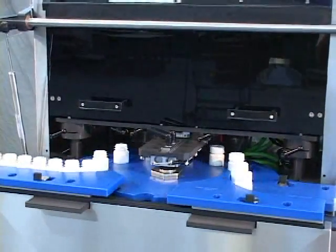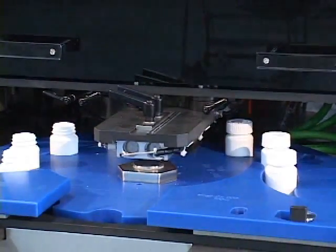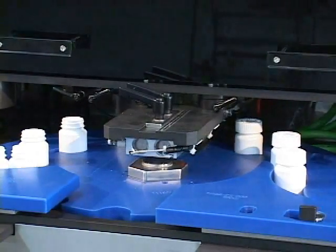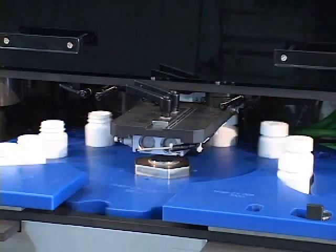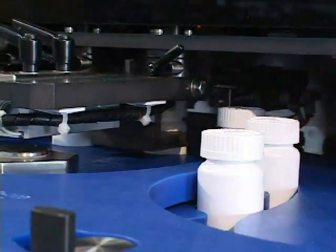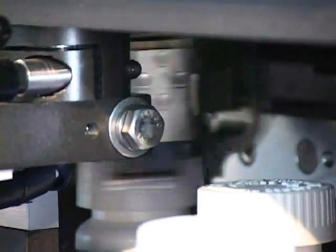At the capping station, the bottles are mated to the caps. The capping station may have upper and lower grippers to stabilize and align the capping container. A neck guide centers and positions the container to align with a cap on the rotary chuck, which applies each cap to the required torque.